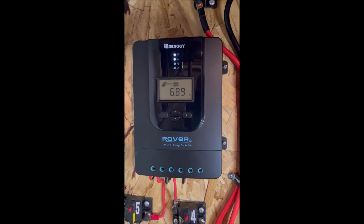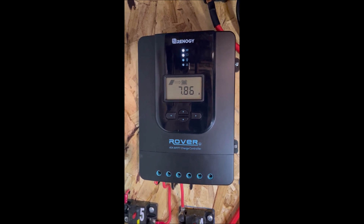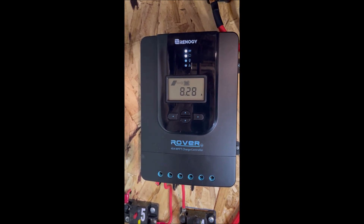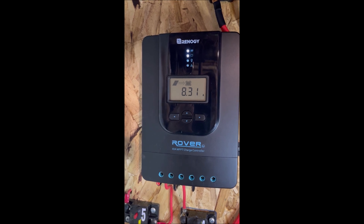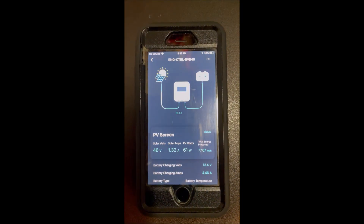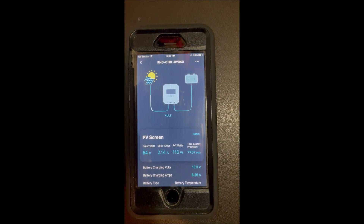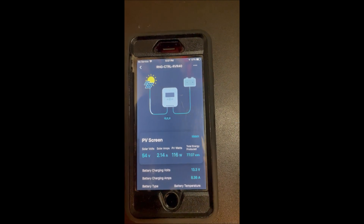If we look up here at our charge controller, we're making about 7.5 amps, going up to 8, bouncing around up to 8.5, now going back down into the 7s. If we look down here, we see we're making — refresh it — 116 watts.